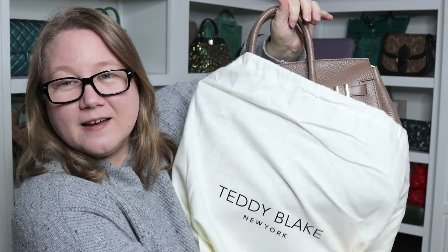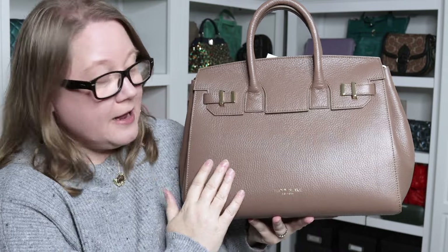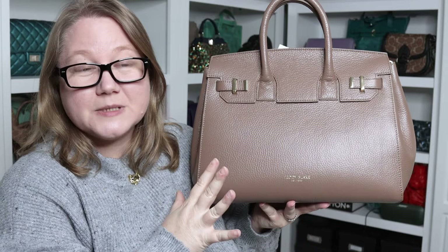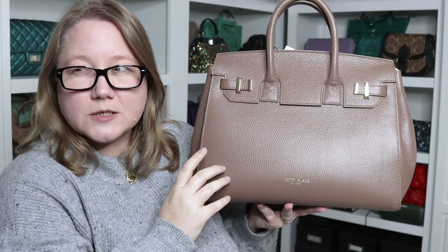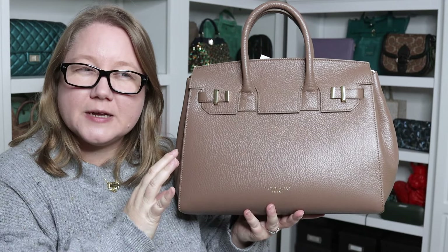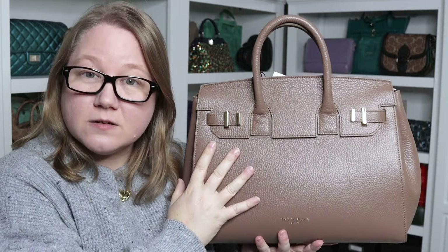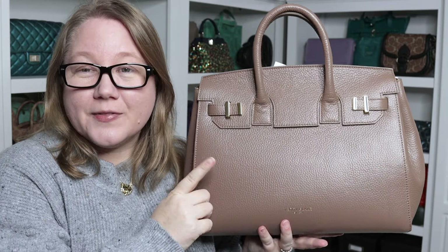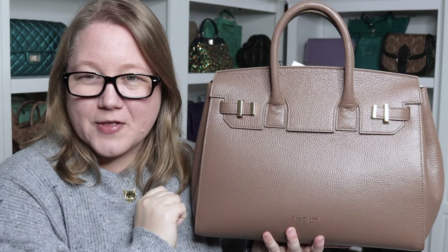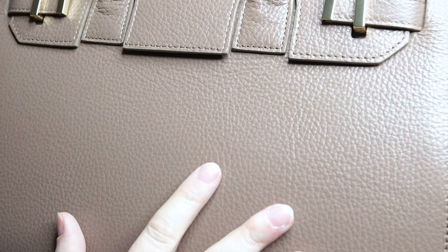This is the Teddy Blake GG bag in the 13-inch size. It also comes in a 15-inch and I believe a 10-inch. It comes in two different leathers: one is the Palmolato, which has more of an unnatural texture with subtle striations. This one is called the Stampado, which is the leather I wanted to try. Let me give you a close-up — this is more of a natural grain leather with a finish on it to help protect it and give it color.